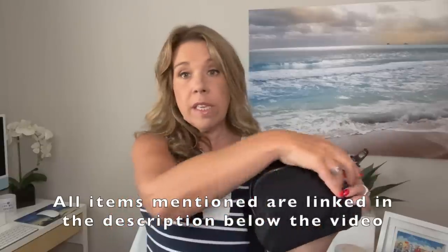Instead of wearing it around your waist — which is probably how I'll wear it on my next cruise — you can also wear it cross-body in that cute way people have been styling it on TikTok, which I think is super cute, especially in a fun color.